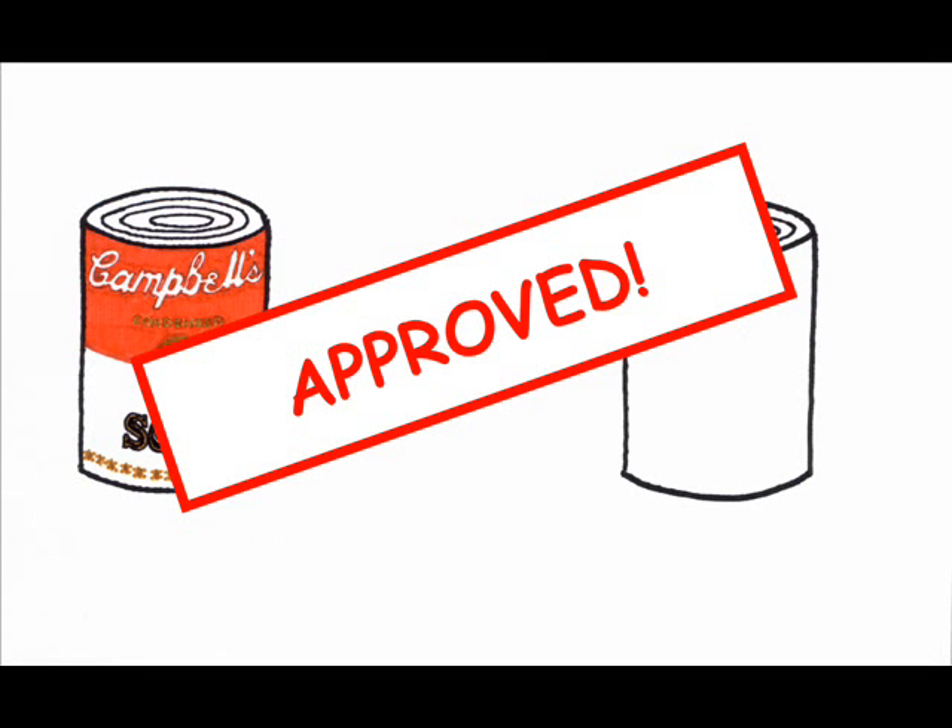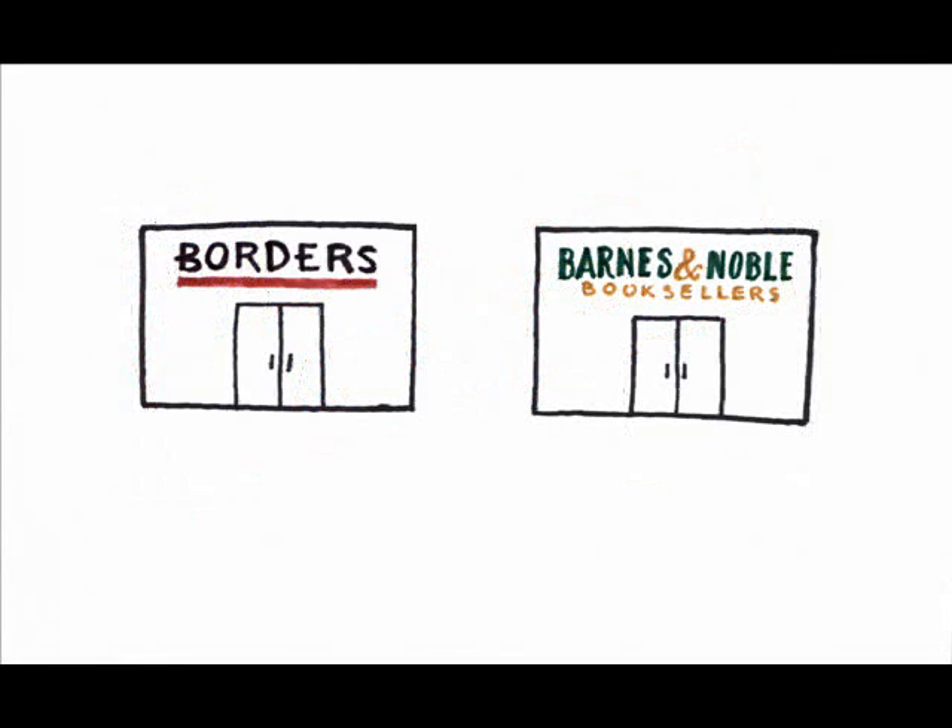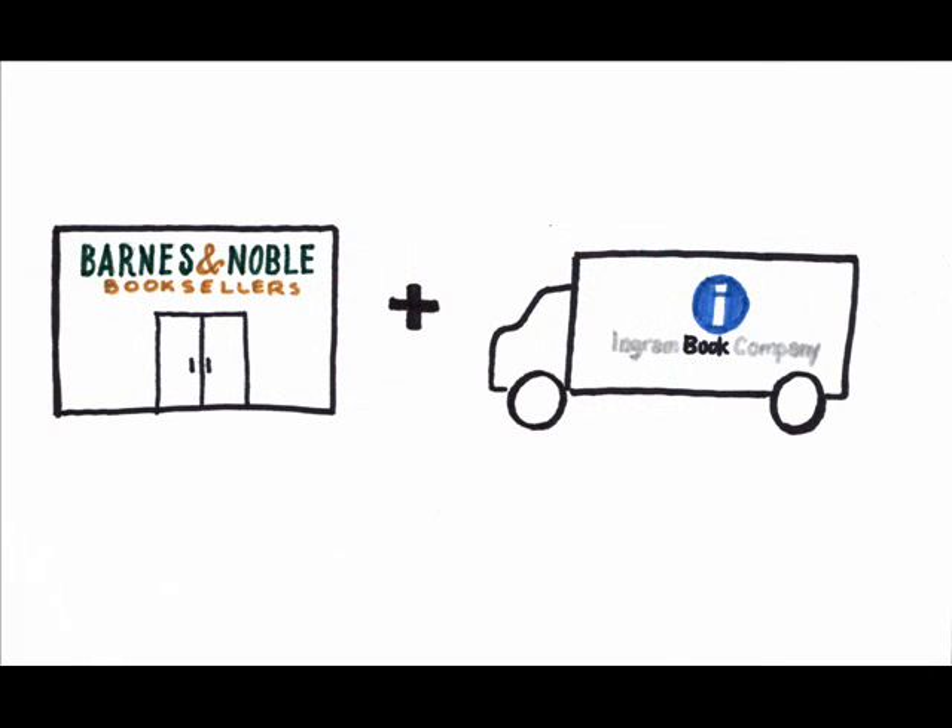The one exception would be if a company was trying to acquire the sole producer of a resource, since that would result in a monopoly in the product market. For example, in 1999, there were two major competing bookstore chains on the East Coast, Borders and Barnes & Noble. Barnes & Noble put in a bid to acquire a book wholesaler, Ingram.